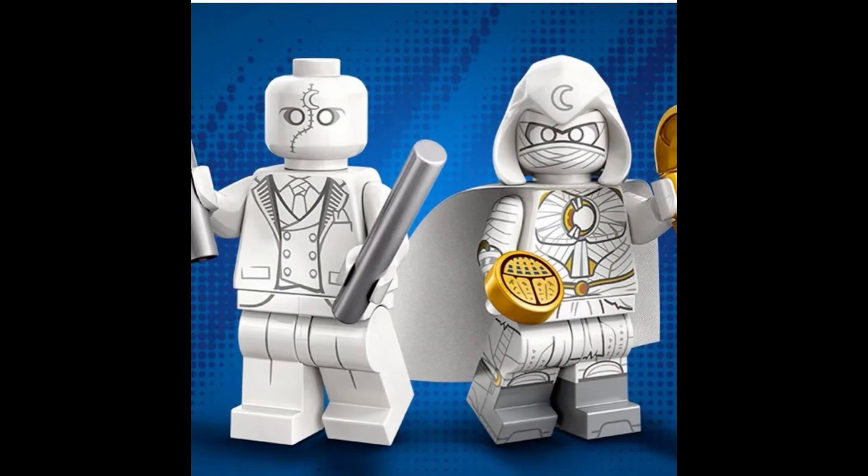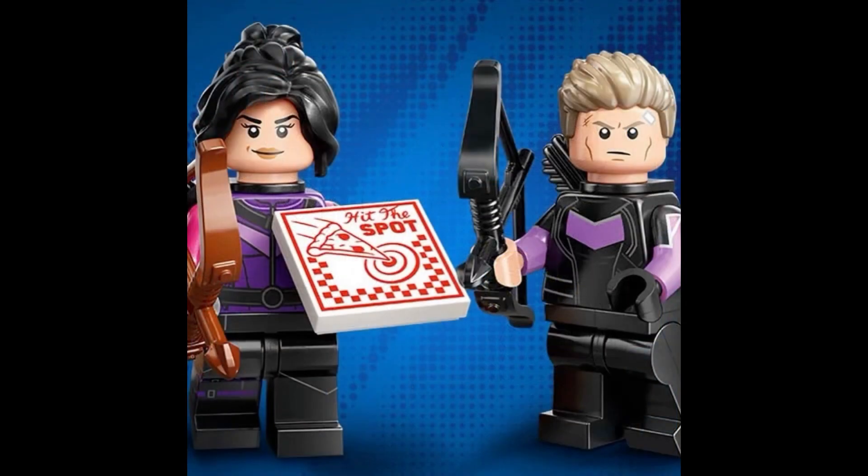Actually, I got that wrong — Beast and Storm are also X-Men characters that we haven't technically seen in the MCU yet, or anywhere on Disney Plus as part of an MCU show. So my mistake on that. But I love the way all these minifigures look; I don't think I would change anything about them.